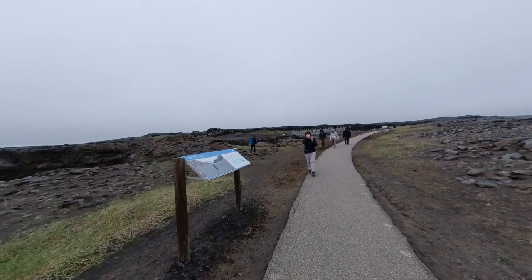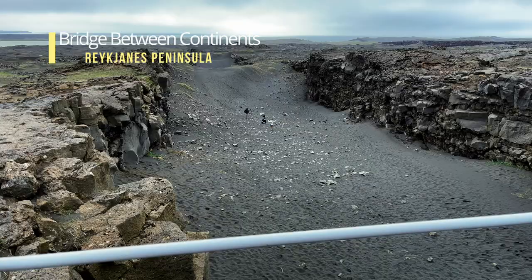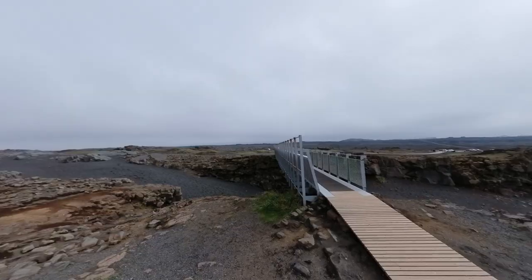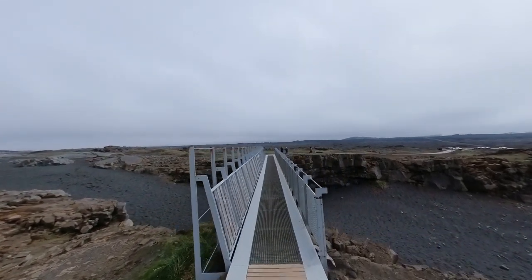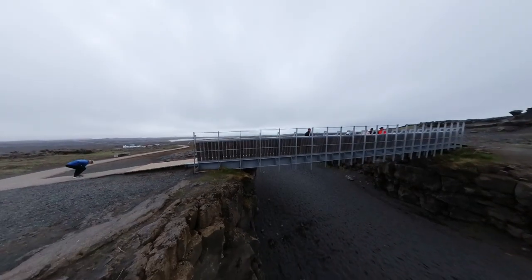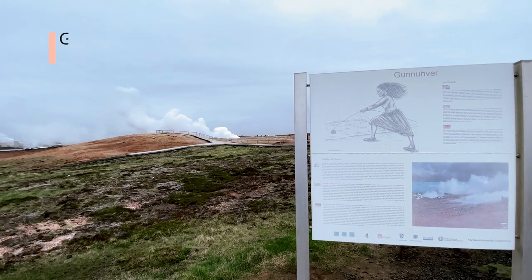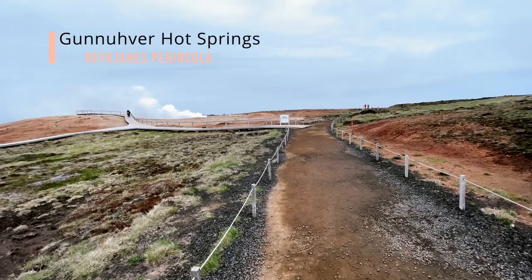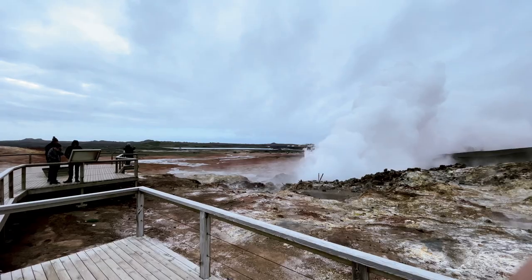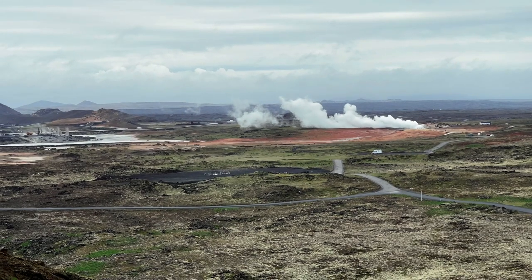The Bridge Between Continents is a unique landmark in Iceland, symbolizing the meeting point of the Eurasian and North American tectonic plates. Spanning the Almannagjá Fissure in the Reykjanes Peninsula, this bridge allows visitors to walk between two continents and witness incredible geological forces at play. Gunnuhver Hot Springs is a geothermal area named after a legendary ghost called Gunna, whose presence is said to haunt the area. This geothermal field features boiling mud pools, hissing steam vents, and vibrant mineral deposits, creating a surreal and otherworldly atmosphere.